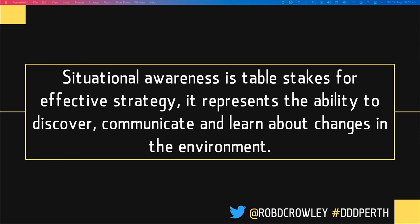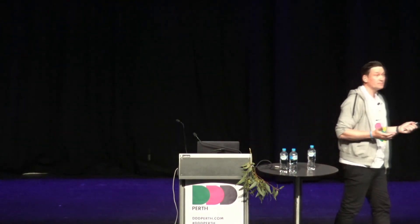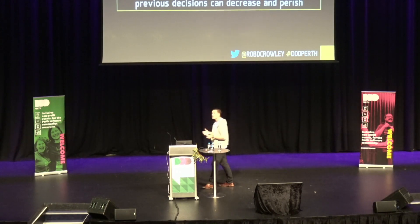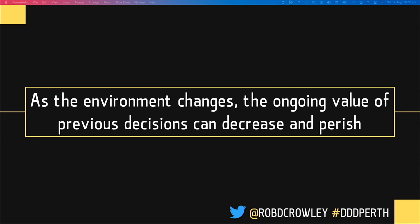Situational awareness is table stakes for effective strategy. It is how we can perceive, assimilate, and synthesize inputs from the context in which we operate. The environment — the industry, your organization, your competitors — all form part of this environment, and it's in a constant state of flux. You can't control this flux. A global pandemic can undermine many companies' strategies. A competitor could launch a new product or technology innovation that radically changes the environment in which you operate.